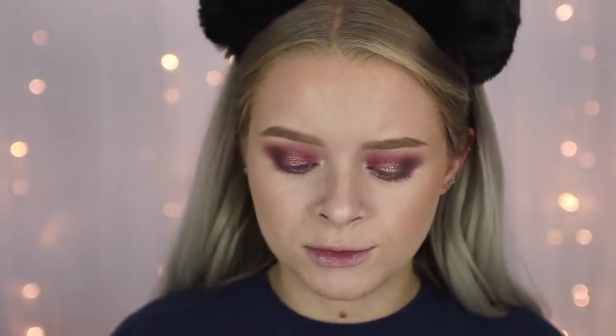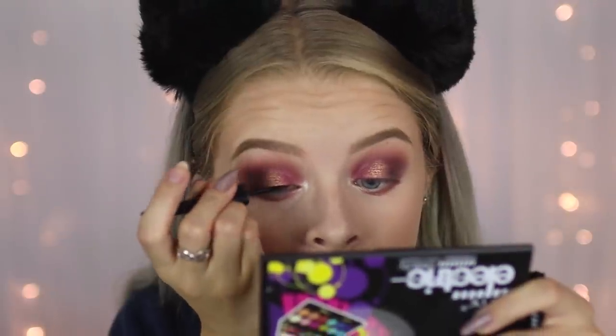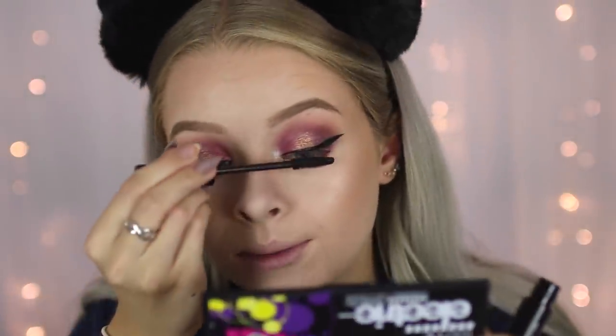For eyeliner I'm using the Freedom standard basic liquid liner — about £1 to £1.50. I have a Makeup Revolution one somewhere which is pretty much the same, but I can't find it. This Freedom one is about two years old so it's a bit clumpy. The reason I didn't use the Poundland one is because it literally burnt my eyes. For mascara I have the Collection Fast Stroke Defining Lash Mascara — I think it's £2.99. I have the brown-black one for some reason. It's actually not too bad; I'll also use it on my lower lashes.